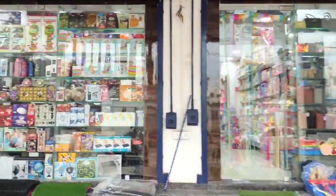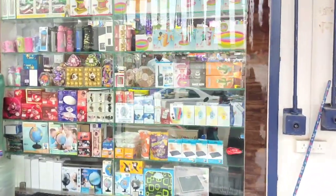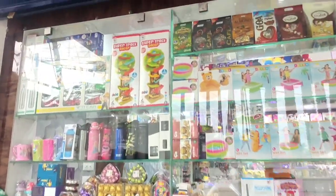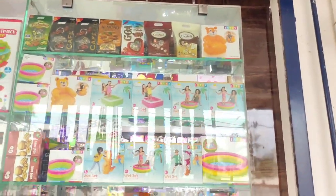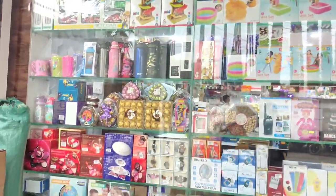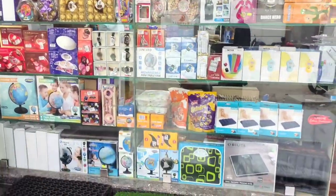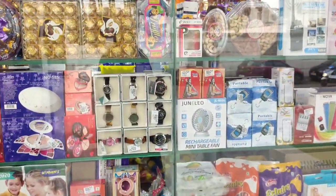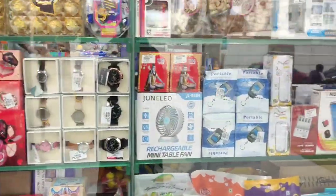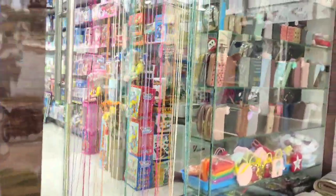Here there are toys. I have permission to shoot this video. First, you can get gift items at the entrance. This shop is newly open, it has been open for 2 weeks. We are told that it is newly open.